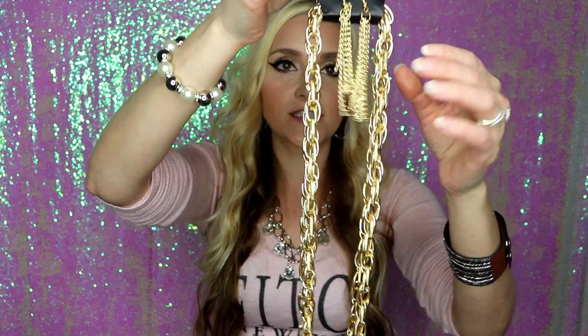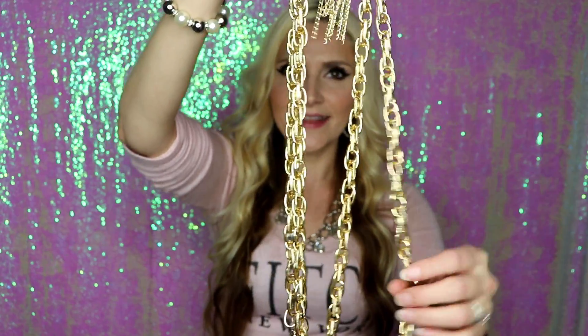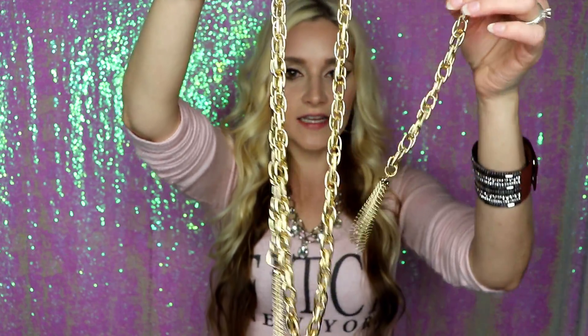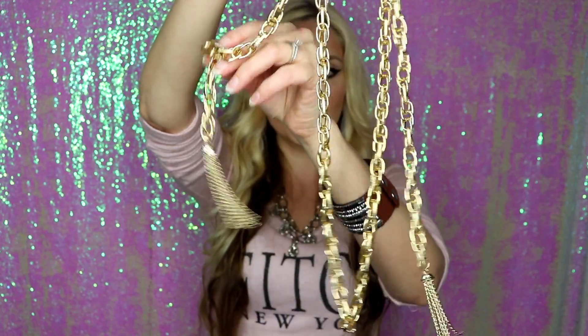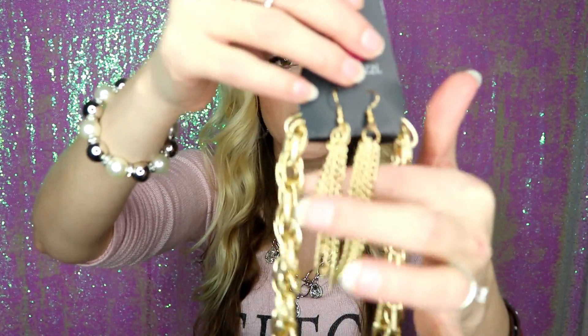This piece is absolutely gorgeous — it is called the Scarfed for Attention Necklace and it's layered. It's got gold chains that come in a little swoop, and on the sides it's got two pieces with little dangly beads hanging from them, and it comes with the matching dangling earrings.